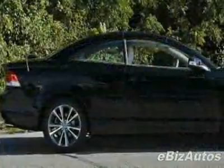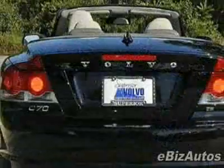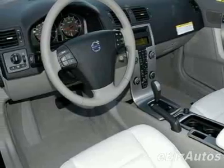This vehicle gets 19 miles per gallon in the city and 28 on the highway. This C70 boasts a 2.5-liter turbo engine and has a 5-speed Gertronic transmission.